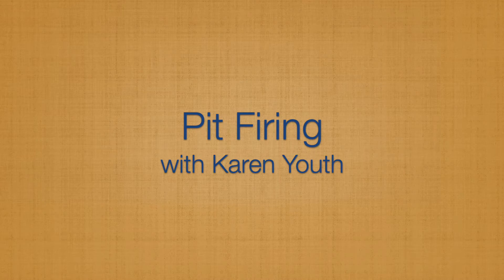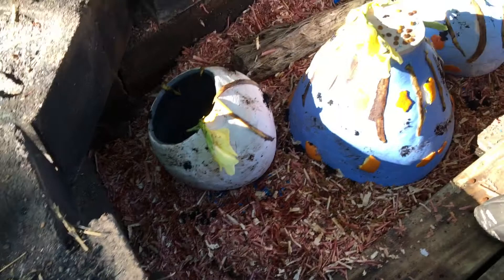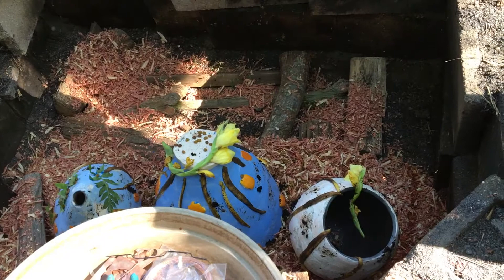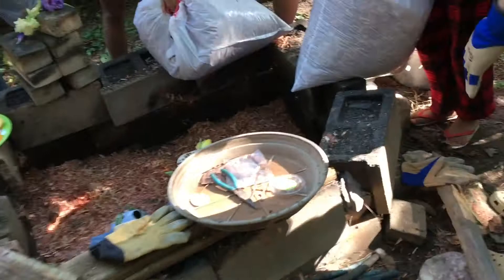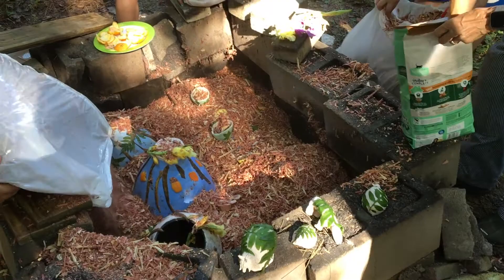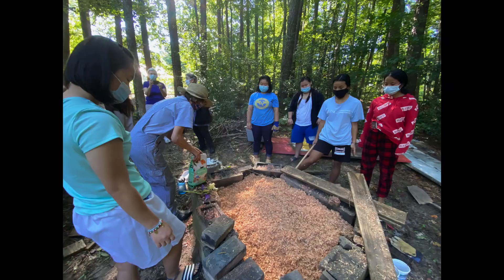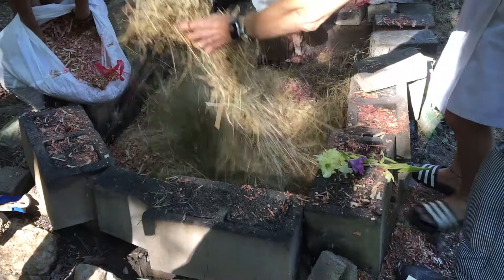The following video shows a pit fire I did with some students from the Corinne student group. The first thing I do is put the pieces in a pit with wood chips. Before covering the pots, we put several organic materials on top — things like banana peels and orange peels, because they leave interesting marks on pots. We also put ferns on the pieces. I'll show you a piece at the end of the video to show how it turned out.